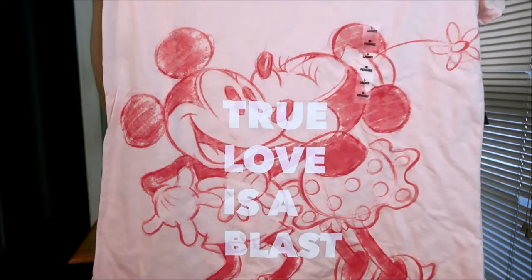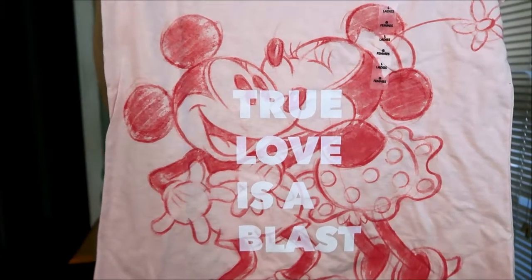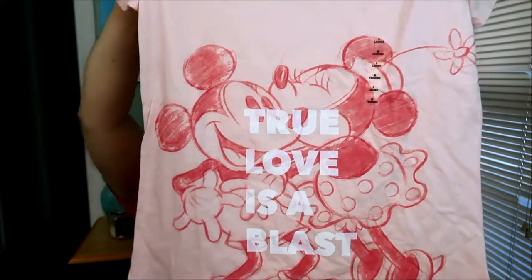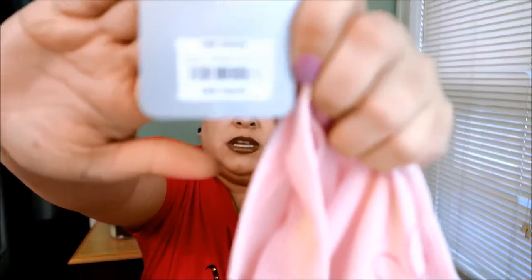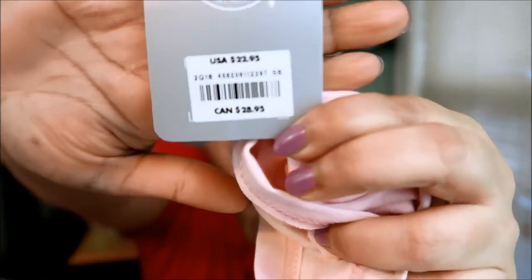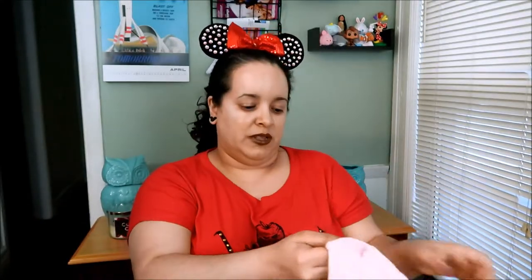This other one is cute — I love this one. It says 'True Love is a Blast' and it has Minnie and Mickey on it. How cute is that? The original price was $22.95 and I believe I paid $7.99 for this one. I'll be taking pictures and inserting them at the end if the camera doesn't show everything clearly.